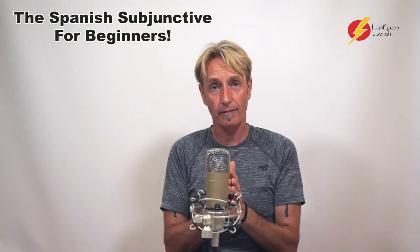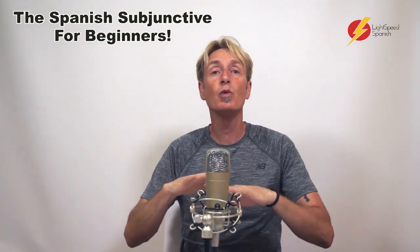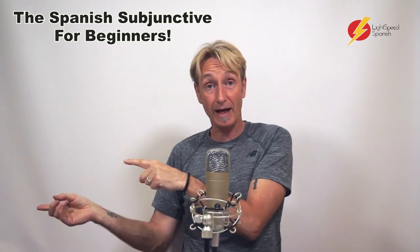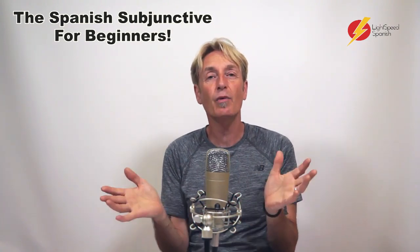They don't use it. In fact, I saw somebody who was fluent in Spanish and they had no present subjunctive at all. They used the past subjunctive — they just didn't use the present. So how can that happen? What goes on?